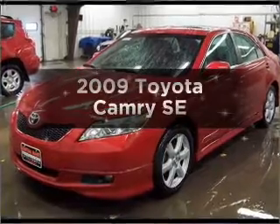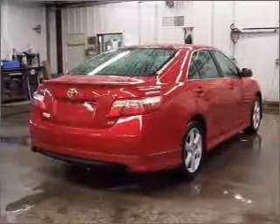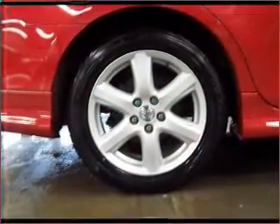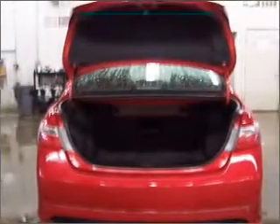Imagine yourself in this 2009 Toyota Camry. If you're looking for a first-rate auto, this one could be yours today. With an efficient four-cylinder engine that responds smoothly to its five-speed automatic transmission, anti-lock brakes help you bring your vehicle to a safe stop.